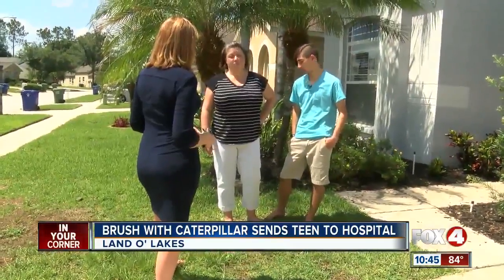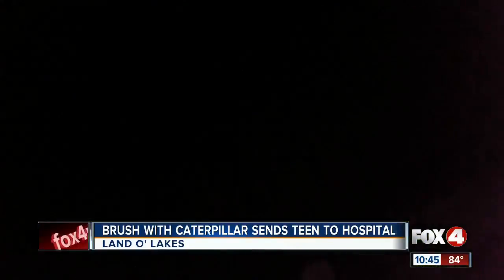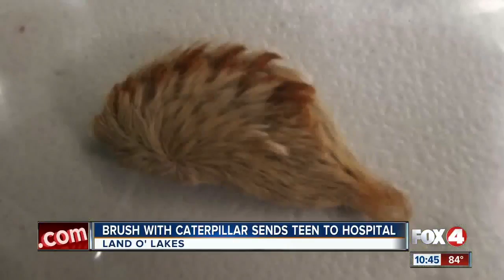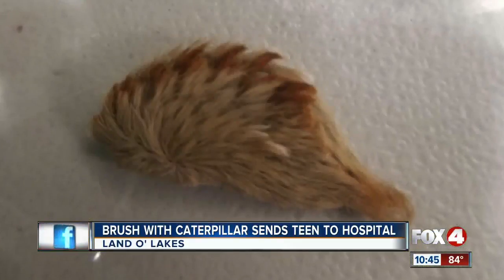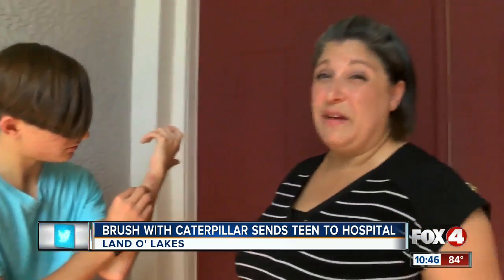His mom rushed him to the ER after doing one last thing. Pergola says she grabbed a thick glove, picked that caterpillar up, putting it in a plastic bag as evidence. She says the doctor knew exactly what it was, giving him medication and an IV. A few days later, Logan is feeling better.